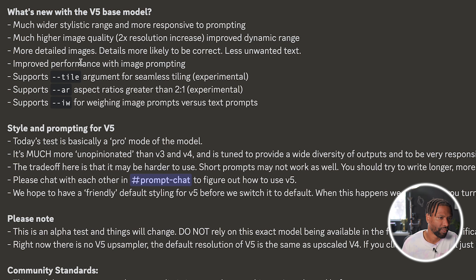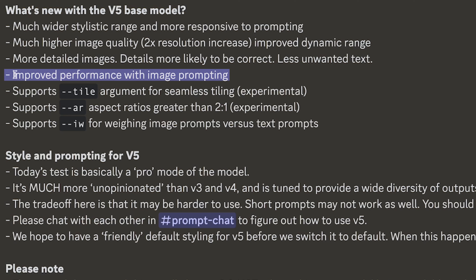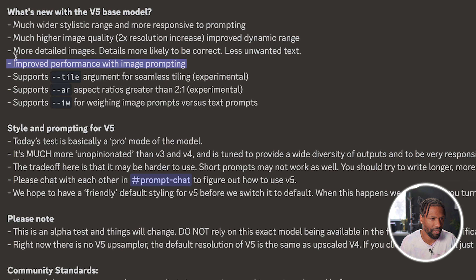The next one is improved performance with image prompting. Let's give this thing an image to do some image-to-image and see how that works. It also says we can pass in the IW flag, which is the image weight, and control how strong that image is going to influence our prompts — whether we give the image more strength or the prompt more strength. So now you have control over that.